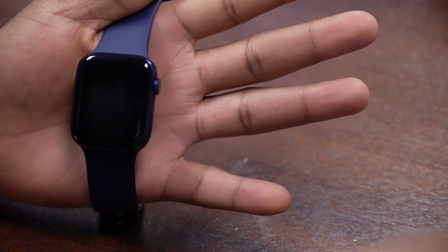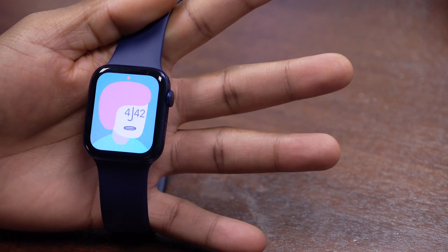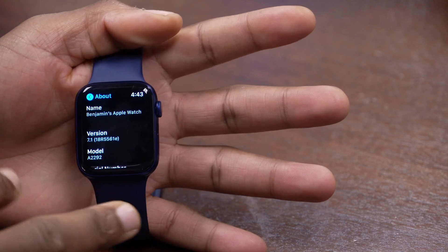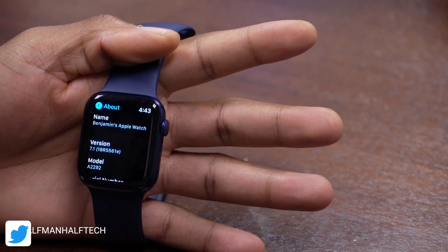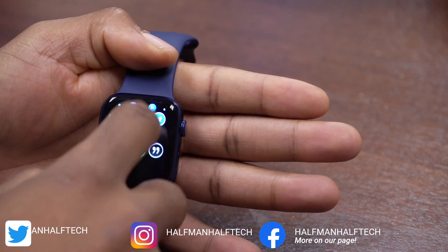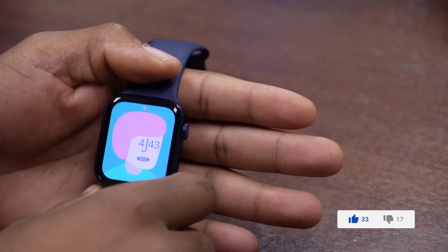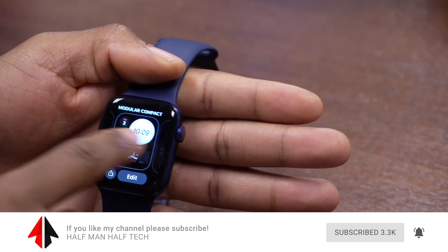That's about it for watchOS 7.1 beta 2. This was a small follow-up on some of the bugs and whether you should update. The build number has an E at the end, which means it's not stable enough. Older devices tend to suffer more with these beta updates, so if you have an older device I definitely don't recommend updating. If you're longing for the fixes in this beta, you can make up your mind, but I really wouldn't recommend updating to watchOS 7.1 beta 2. If you liked the video, hit like, subscribe, stay safe, and I'll see you in the next video.